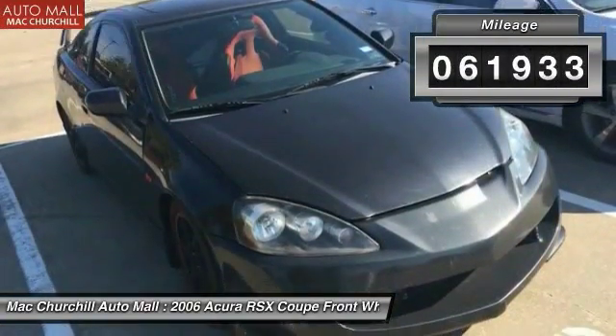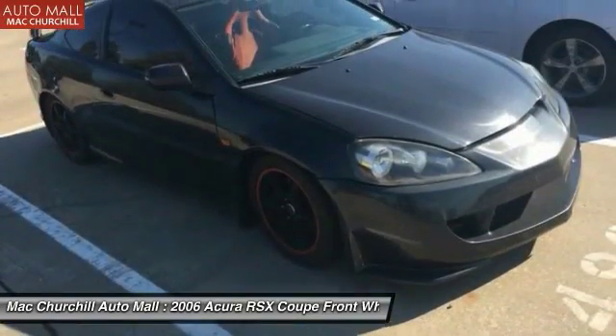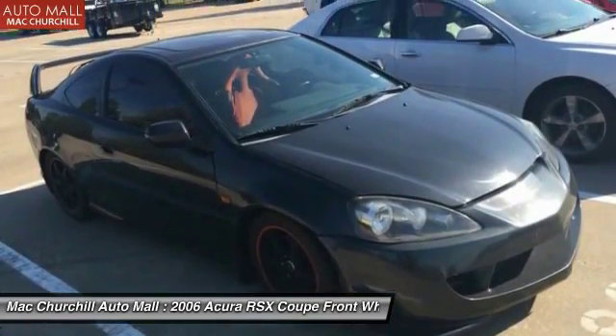This vehicle has less than 65,000 miles. If you like it online, you'll love it in your driveway. Take it for a spin today.